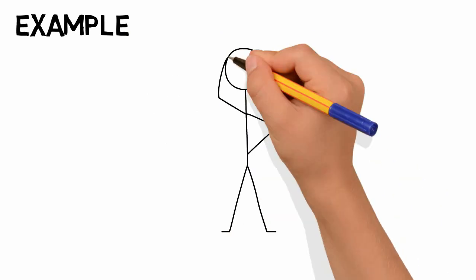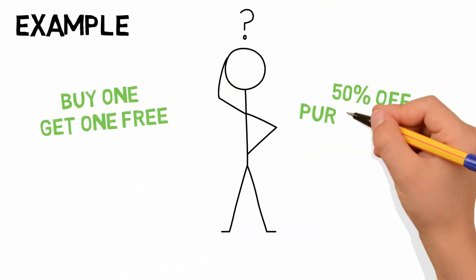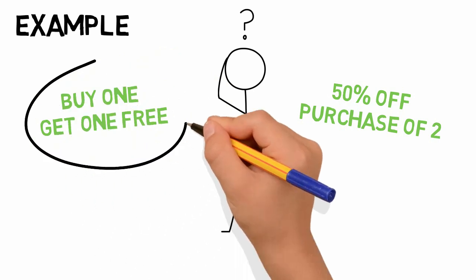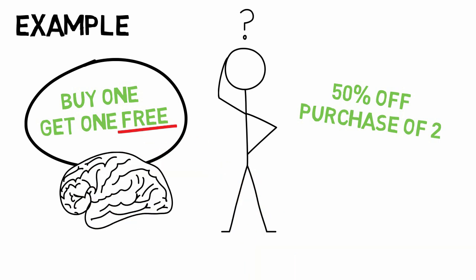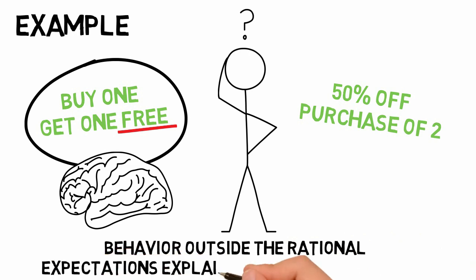For example, what deal are you more likely to respond to? Buy one get one free, or buy two and get 50% off? They are actually the exact same deal, and yet most will often choose the first because people love the word free. Studies show the word free releases large quantities of dopamine in our brain to make us feel happy, and we end up responding irrationally. This is behavioral economics — behavior outside the rational expectations explained by classic economics.